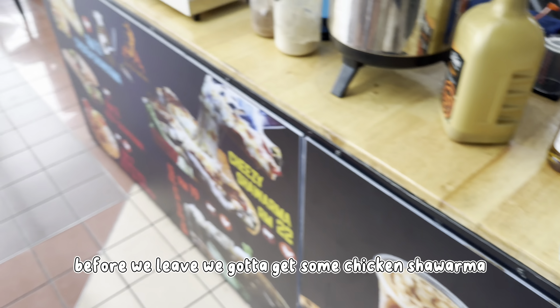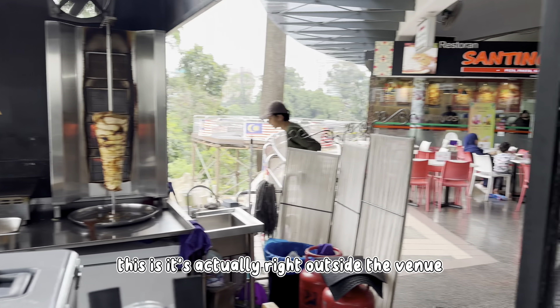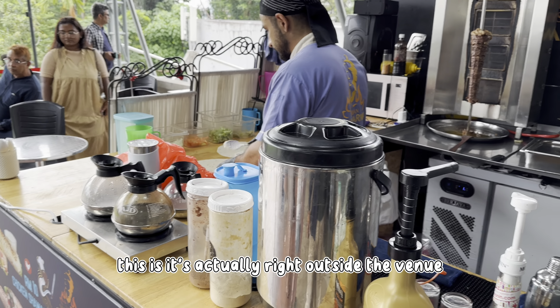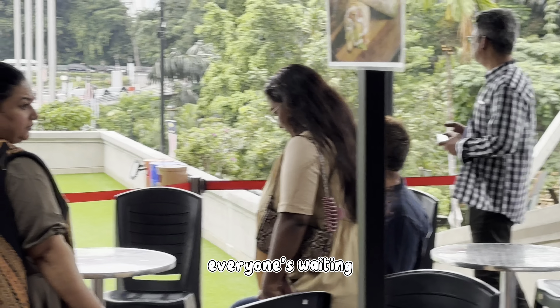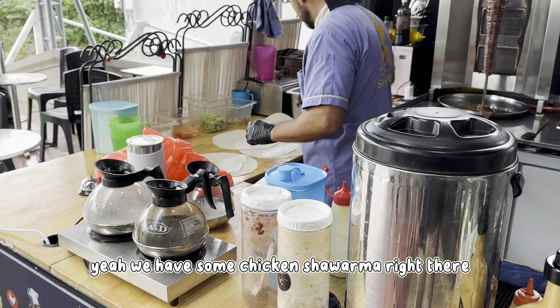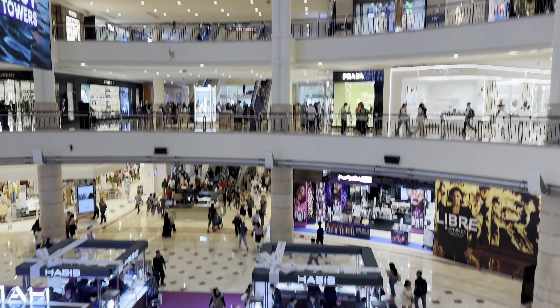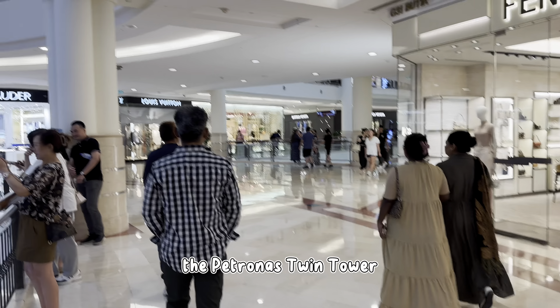Before we leave, we gotta get some chicken shawarma — it's actually right outside the venue, which makes it that much more convenient. Everyone's waiting and everyone's hungry. Then we drove across to the Petronas Twin Tower.